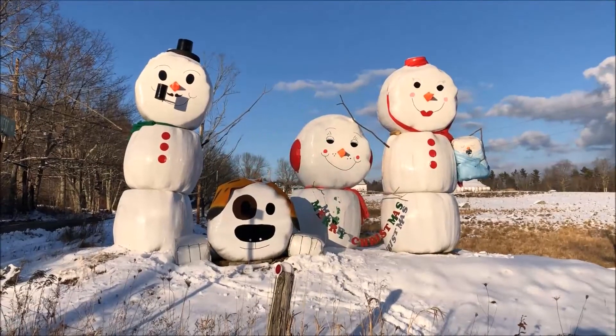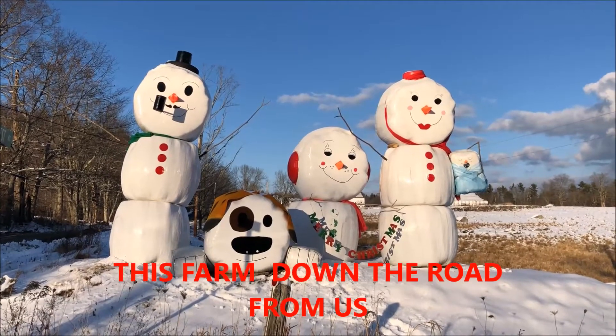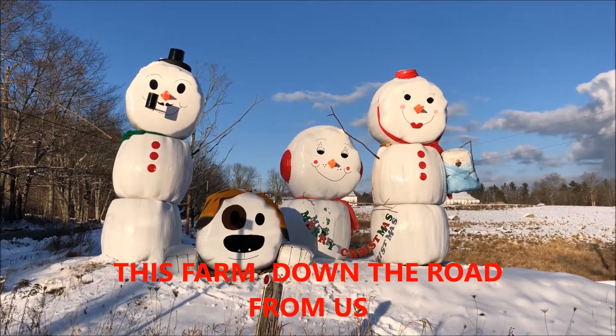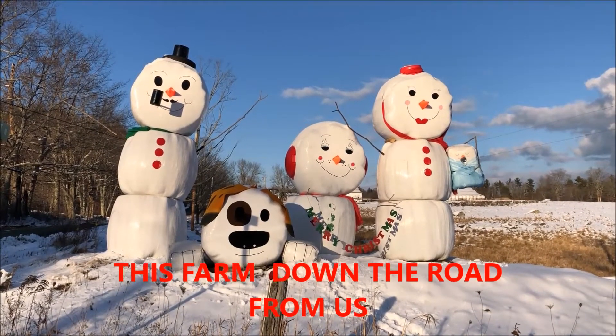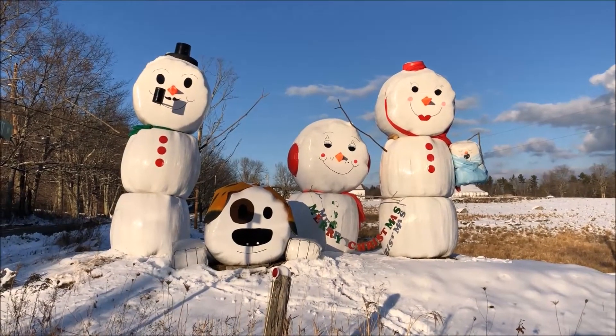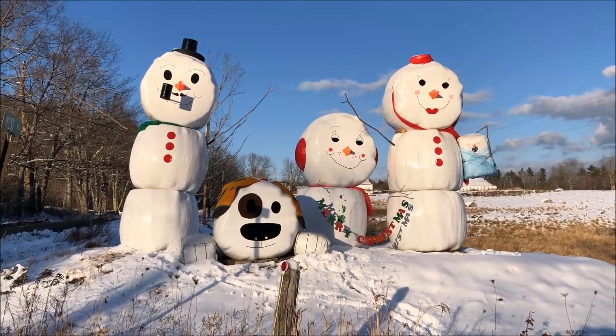Somebody makes this every year — the snowmen — but it looks like the family's growing this year. Looks like they got a little one there way over on the right hand side. Looks like they added a dog too. That's kind of pretty. So most years it's only mama and papa, but things are growing here.